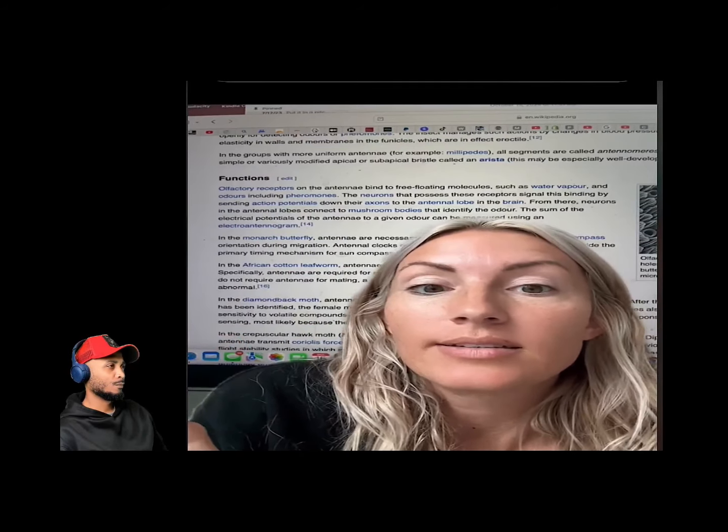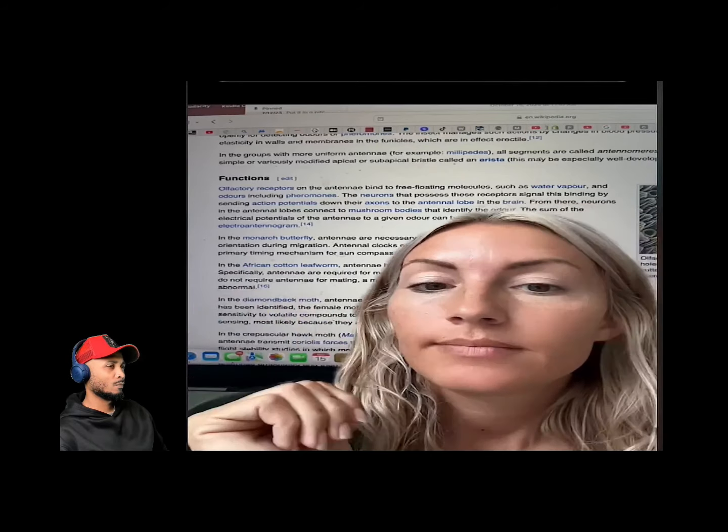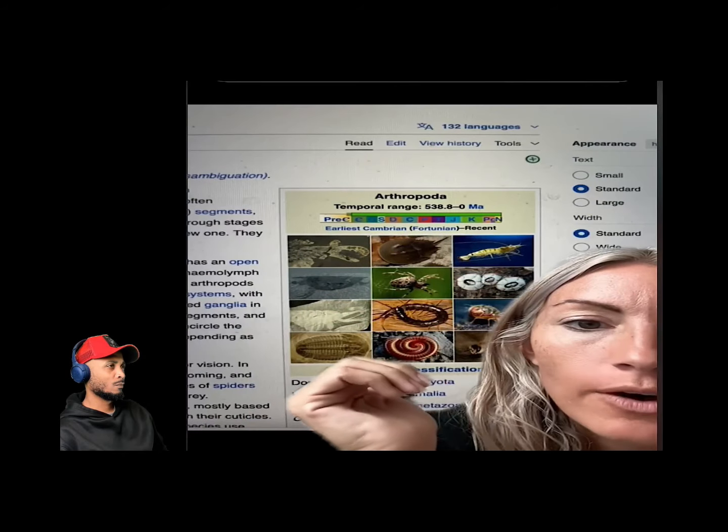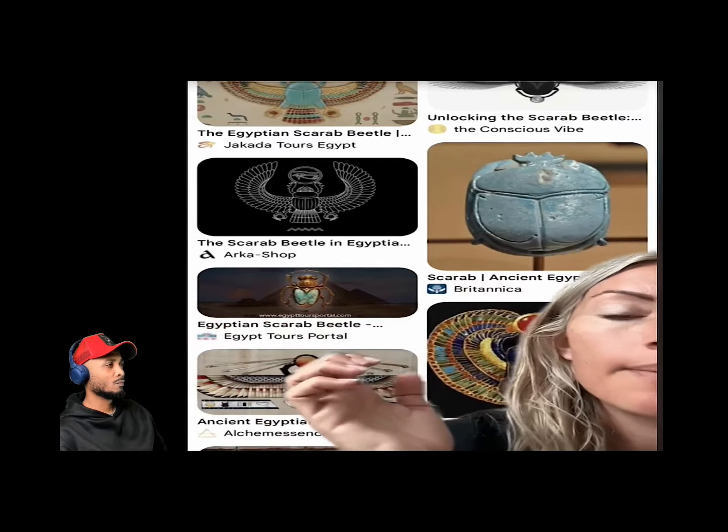By studying things like the beetle and the monarch butterfly, we'll learn how to communicate — the ancients knew this. The speaker also connected this to cuticular hydrocarbons (CHC), a wax-like layer on insects that serves as a barrier and helps insects communicate. Each ant's CHC profile is unique, which could relate to a soul theory — just as each ant has its own CHC layer, each human may have their own unique relationship with plasma, like an aura.